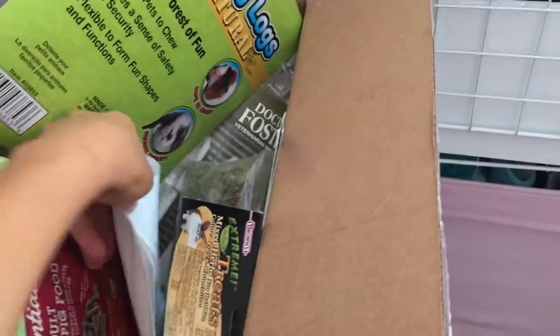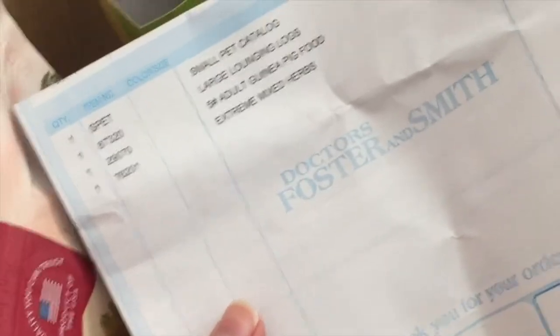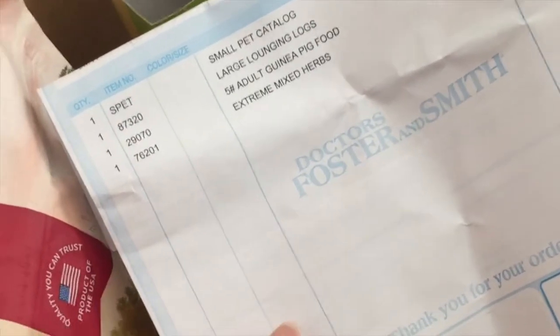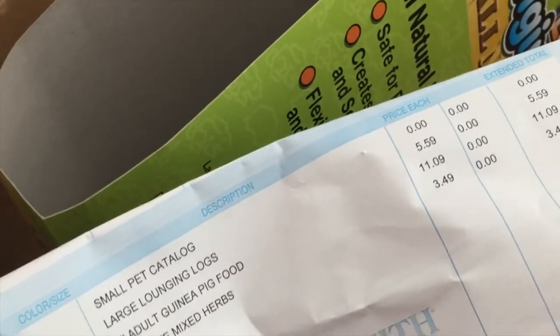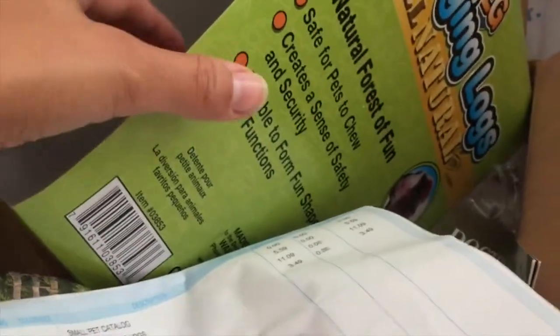Really quickly on the haul: Dr. Foster and Smith online — if you spent $19 you got free shipping, and they had their toys and treats on sale. I needed one of the big large lounging logs, so I went ahead and purchased that for $5.59. I think that's pretty good.